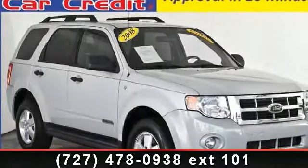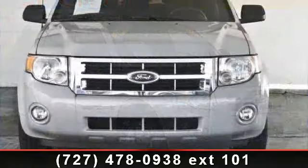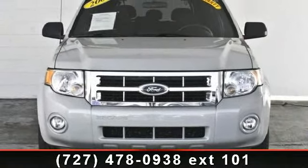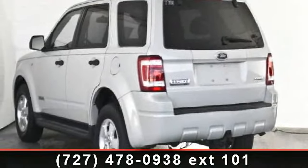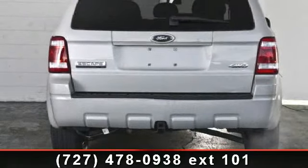Step into the 2008 Ford Escape XLT. This may be the set of wheels you've been looking for. This vehicle comes with a reliable six-cylinder engine connected to a smooth-shifting automatic transmission.